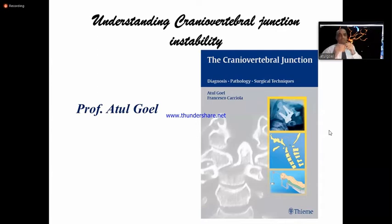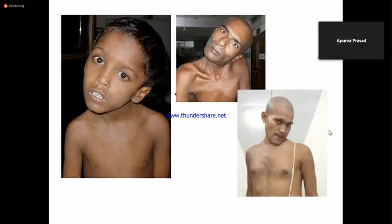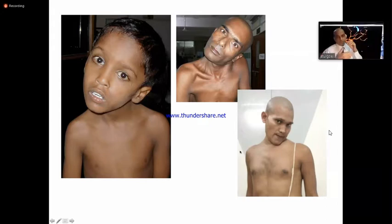Craniovertebral junction is very important for neurosurgeons and for spine surgeons and those who want to do complex spine, because it is highly result-oriented. In these complex cases you can give new life — you can absolutely give new life, you can give new neck, you can give new hands, you can give new legs, and you can give breathing.